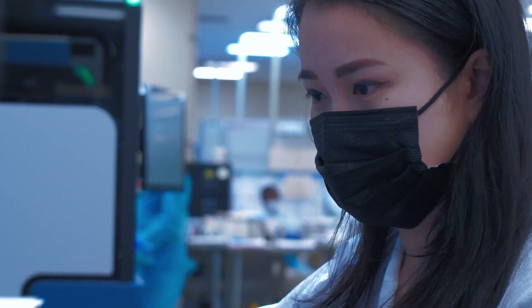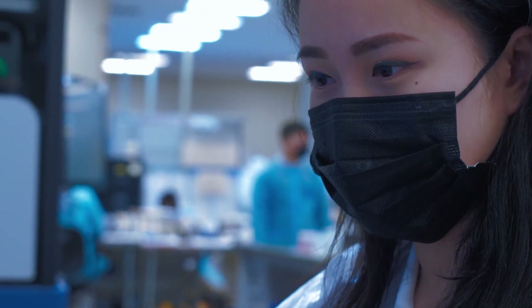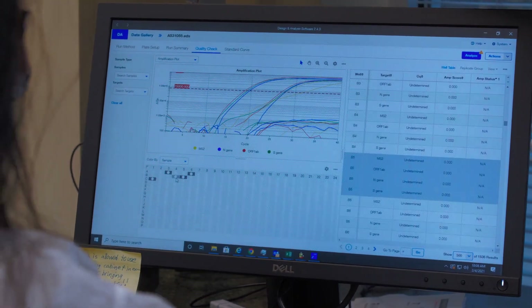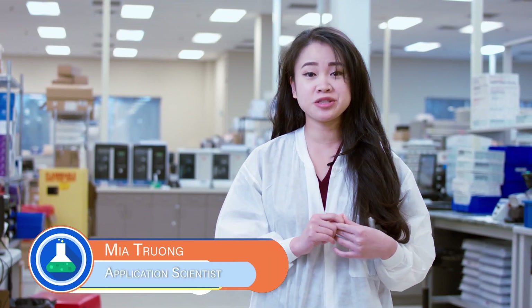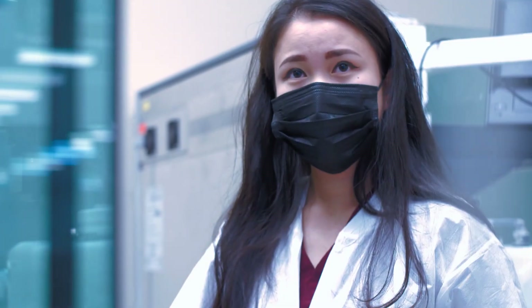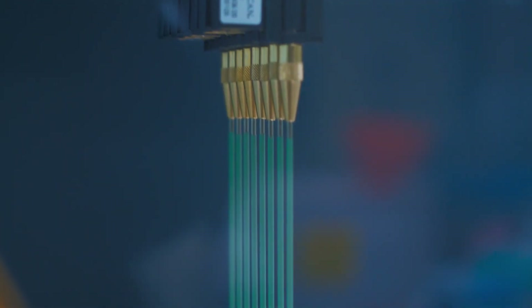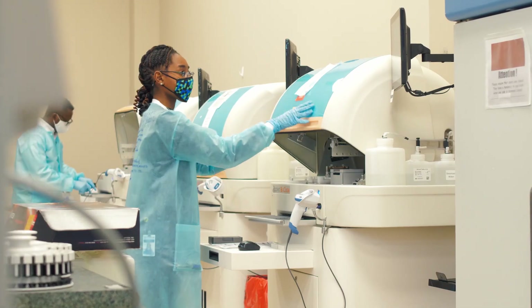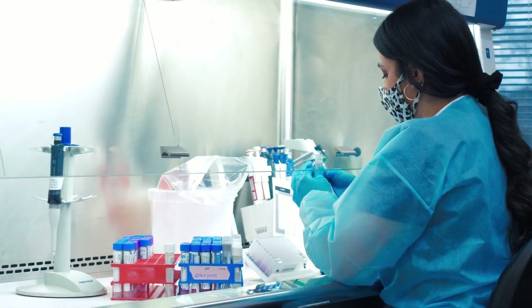Mia is one of our incredibly smart application scientists who helps us with all the important research we do here at the lab. Mia, what would you say is the coolest part of your job? Probably the coolest thing about my job is I get to play with a lot of robots. We have robots that do liquid handling for us, so instead of doing everything by hand, you get to program a robot to do exactly what you want it to do — and that's always really fun. Working with mechanics is really great. That's amazing. We can't wait to see all the good work you do. Thank you. And thanks to all our techs and scientists who make all the tests and research we do both possible and quite fun. Till next time!